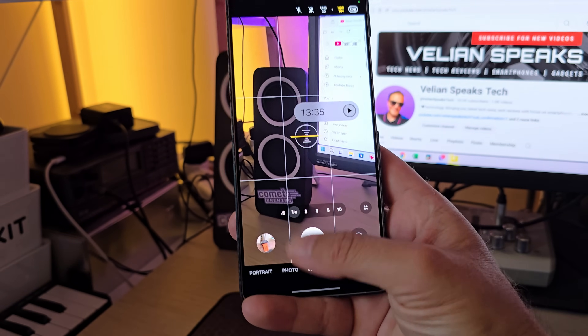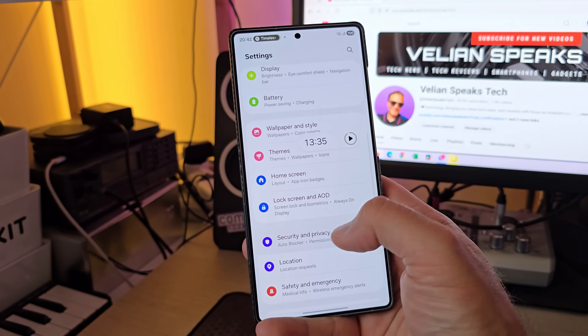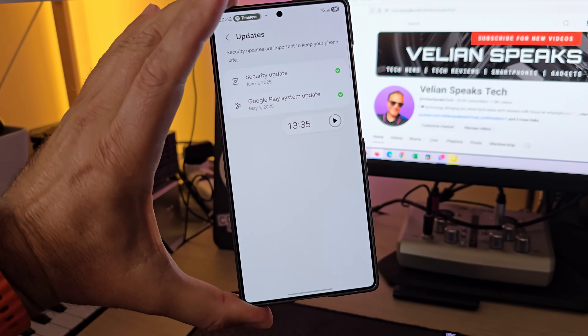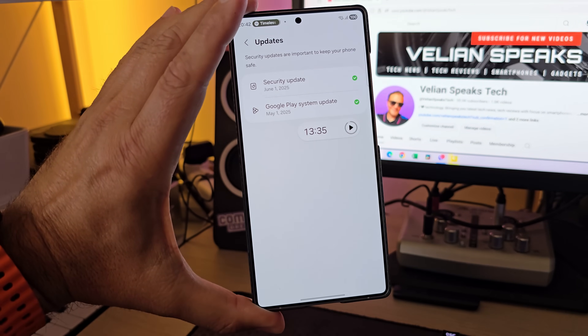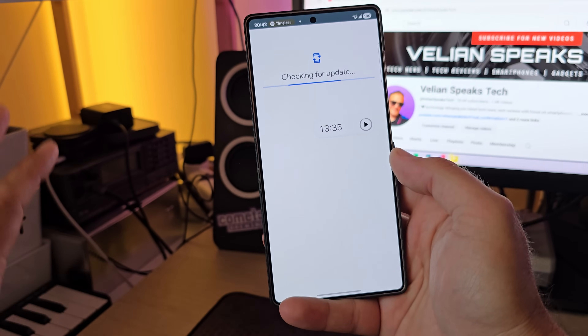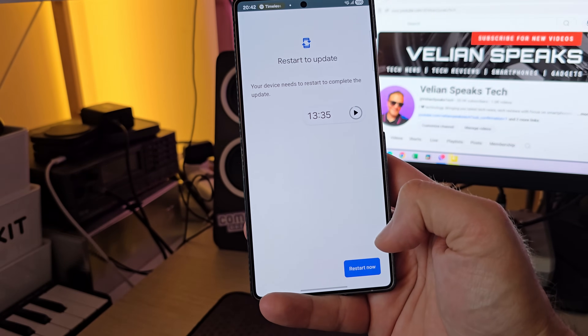Something else I want to check is when I enter settings and scroll down to security and updates. You can see the security update from the 1st of June. The Google Play system update is from 1st of May — I don't like this. I'm checking for an update. There is an update, so let me restart my phone.